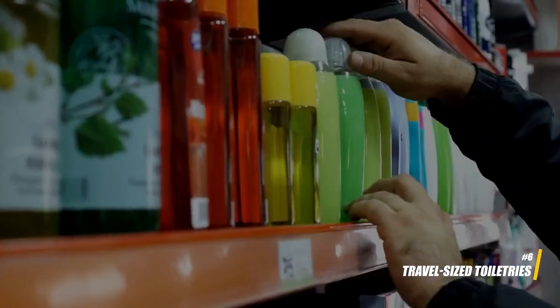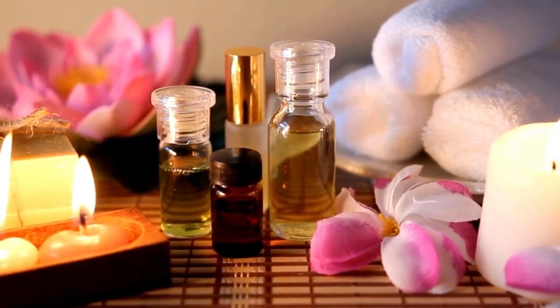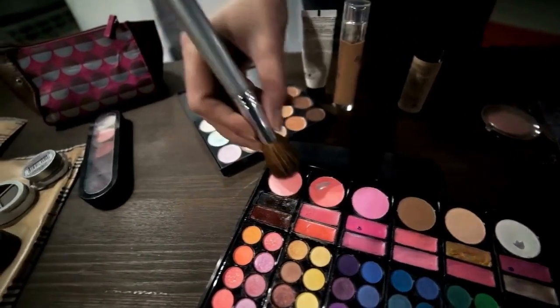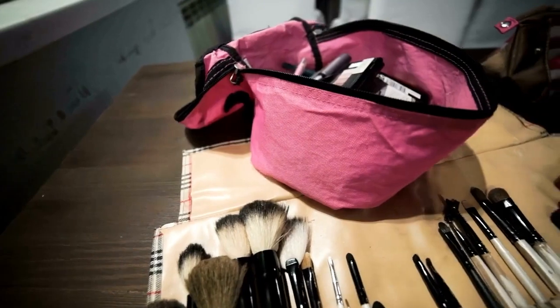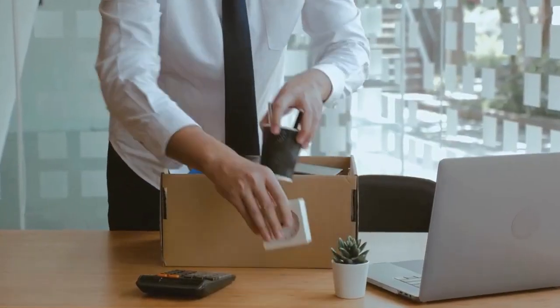6. Travel-sized toiletries. Purchase travel-sized toiletries or invest in reusable travel bottles to avoid the cost of buying full-sized products on the road. These smaller items also help you comply with airline liquid restrictions.